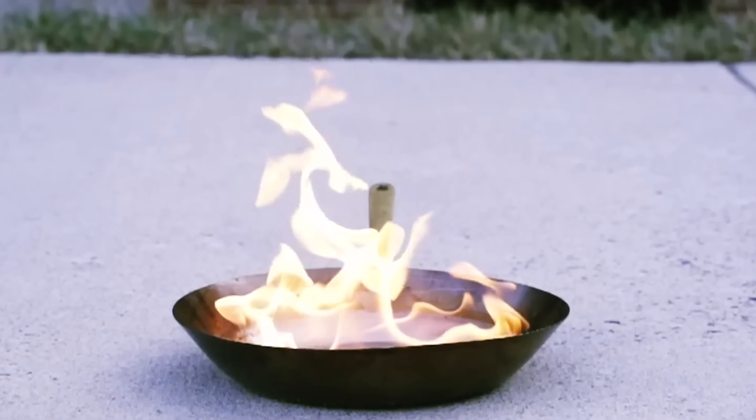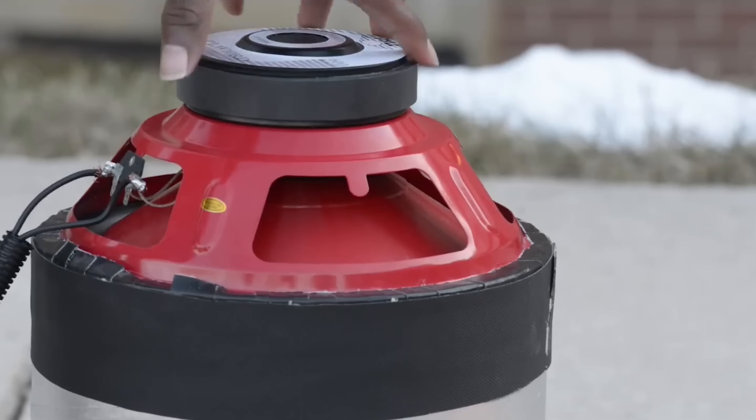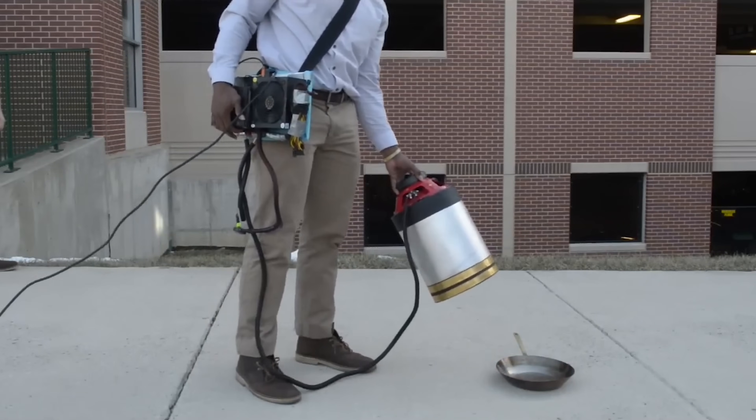Devices like these have an advantage — no collateral damage that you'd usually get from water. I'd like to see this applied to swarm robotics where it'd be attached to a drone, and that would be applied to forest fires or even building fires.